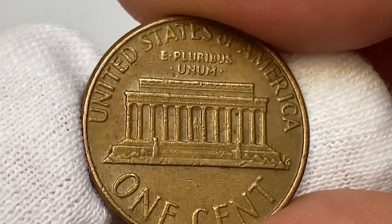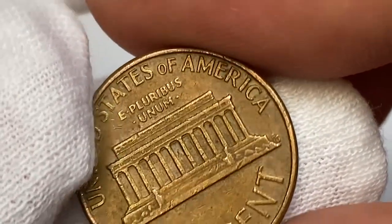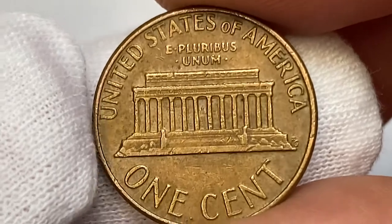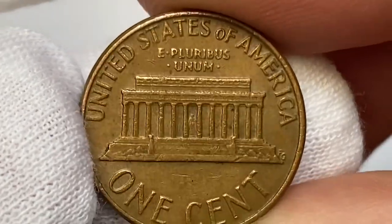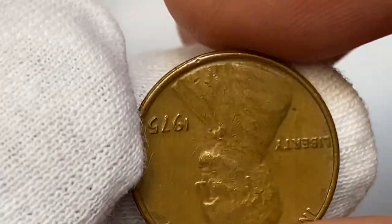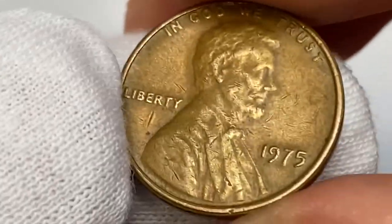According to PCGS, the 1975-P Lincoln cent came well-struck, and examples up to MS66 are very common. In MS67 condition they are much scarcer; however, with enough searching, examples in this condition can be found or purchased. Anything rating higher than MS67 is considered rare and they are super valuable.